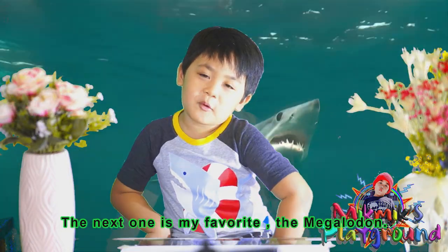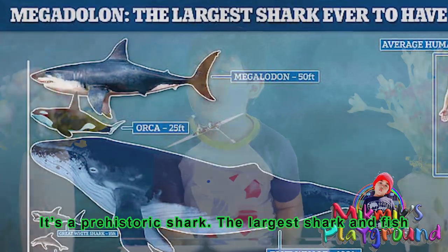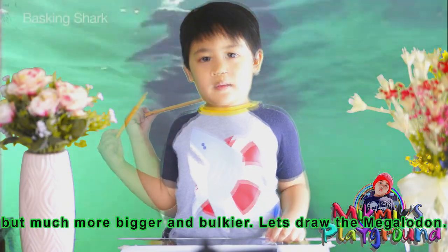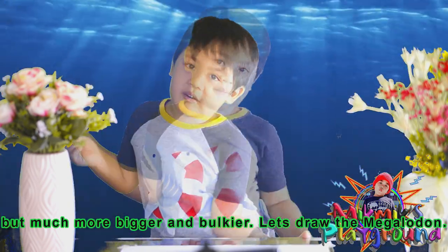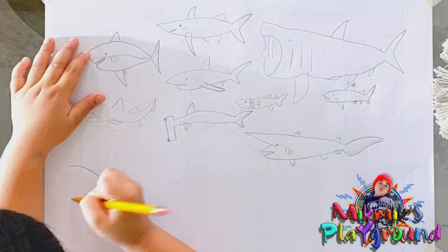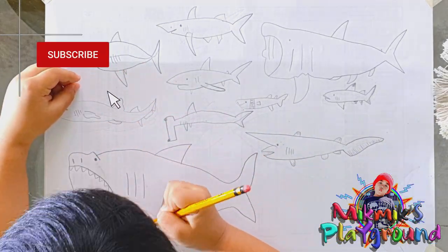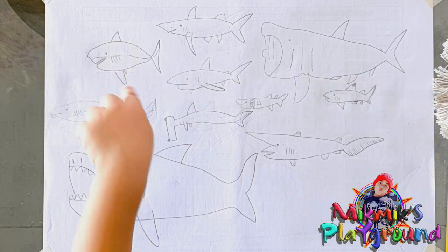The next one is my favorite — the Megalodon. It's a prehistoric shark, the largest shark and fish that ever lived. It has a similar length to a whale shark, but much bigger and bulkier. Let's draw the Megalodon. Mom! I'm done with the Megalodon!